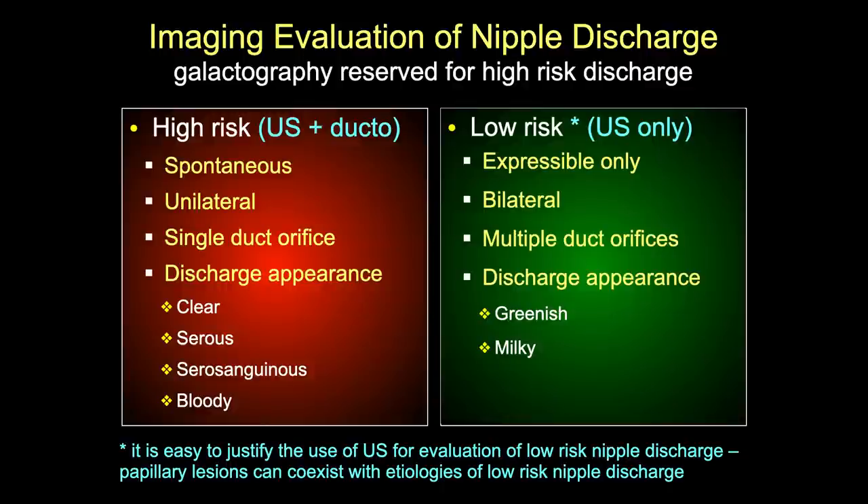Even though we reserve galactography for high-risk secretions, I am willing to put the ultrasound probe on low-risk secretions because there are cases where we find papillary lesions associated with duct ectasia or fibrocystic change. Ultrasound is cheap and there's no risk, so it's easy to apply in both groups.